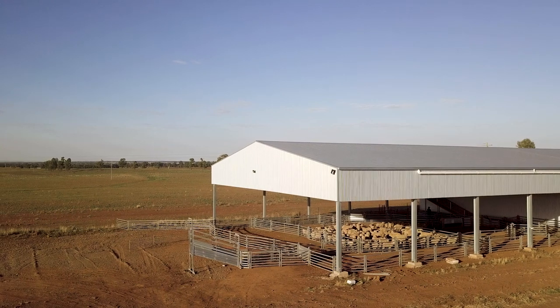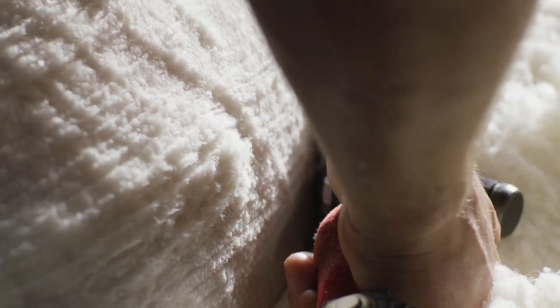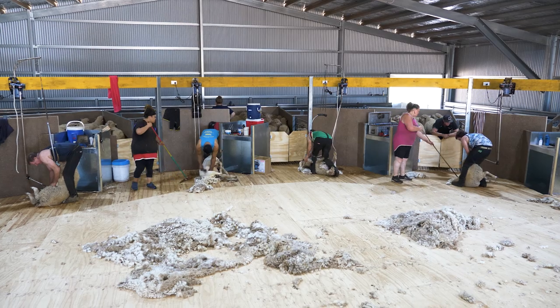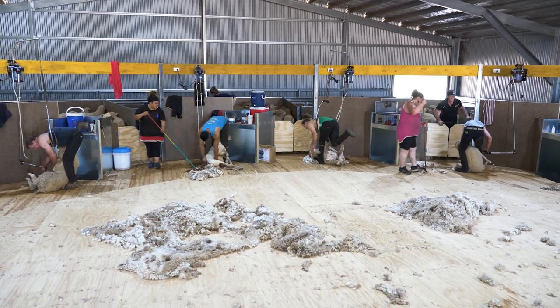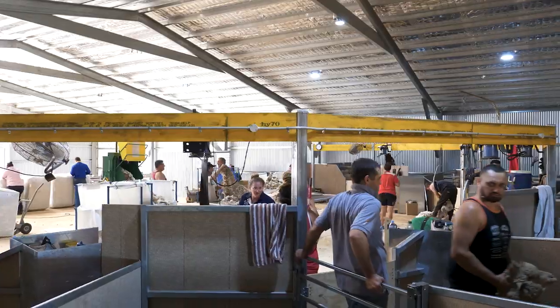So often you get to a wool shed and you wonder why they put that there — they're just not asking us how to design a wool shed. And it's going to be a winner for the farmer and the shearer. Going to be less injuries and shearers are going to last longer. Shearing is a hard enough job and if you can make the shearing shed more user friendly, then it's not going to hurt as much.